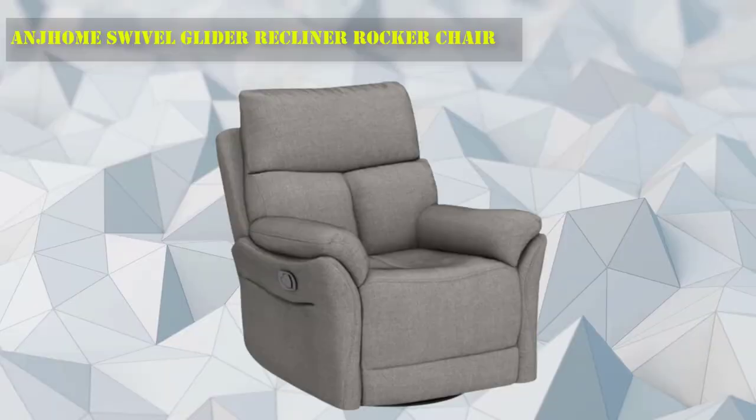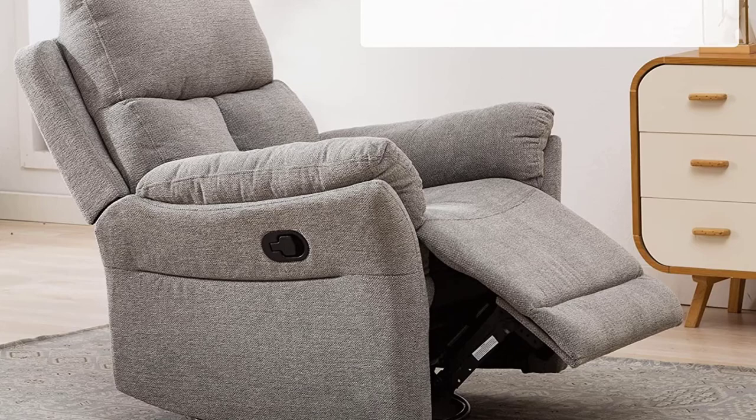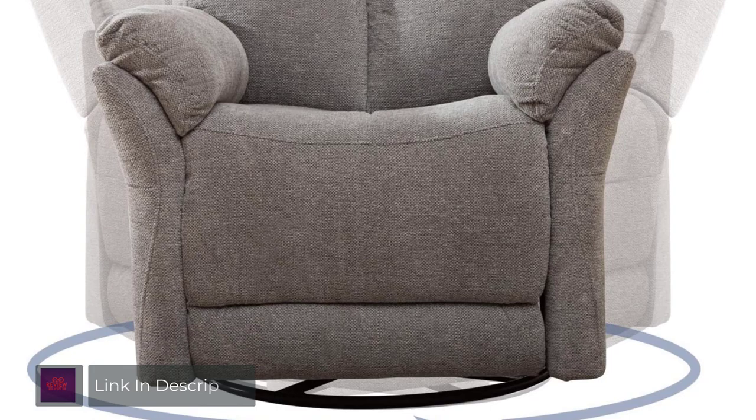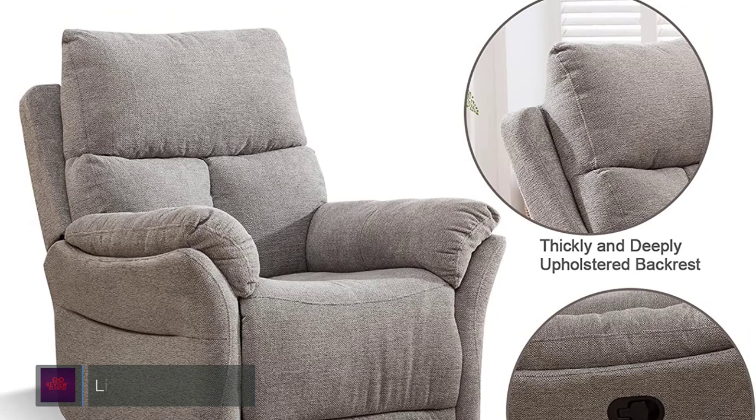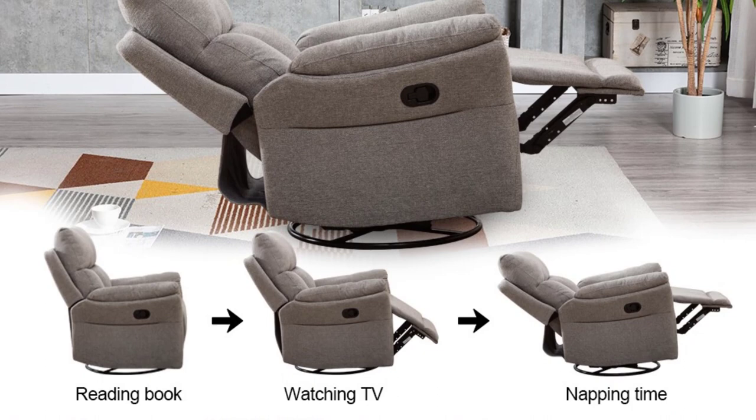Number 6: ANJ Home Swivel Glider Recliner Rocker Chair. With a simple rocking motion, the glider recliner moves back and forth horizontally and can swivel 360 degrees. This chair is made of fabric material. The seat is very comfortable and soft, bringing you ultimate comfort when sitting for reading, watching TV, or napping. The frame is quite strong and durable, holding up to 300 pounds. The footrest pops out easily by simply pulling out a latch attached to the left side.